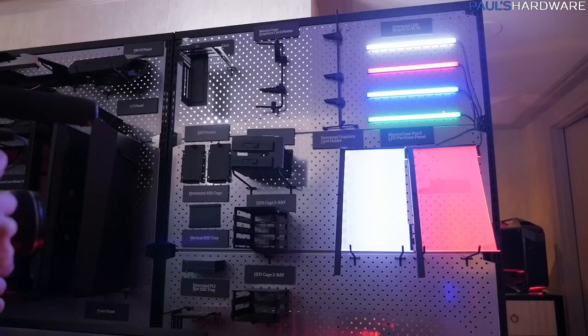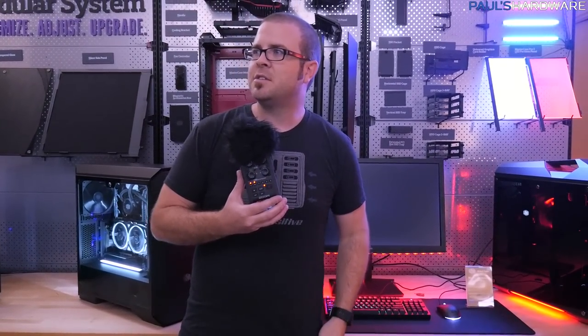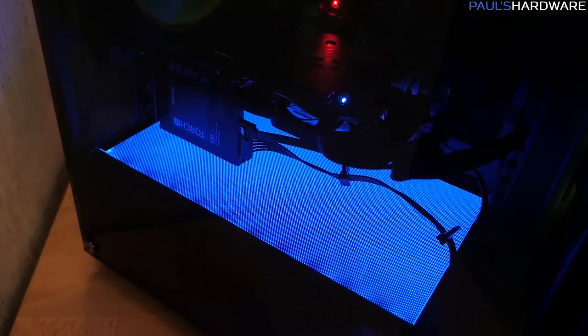They have a blue one over there, and they also have a red and a white one. Who knows — could these ever be RGB in the future? They might be RGB in the future, possibly. No promises now, but that would be cool if you're into RGB.